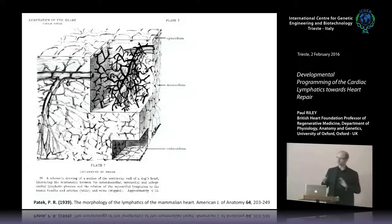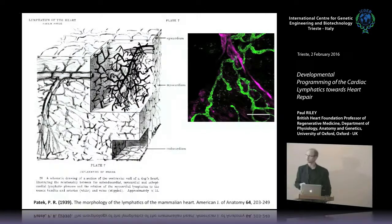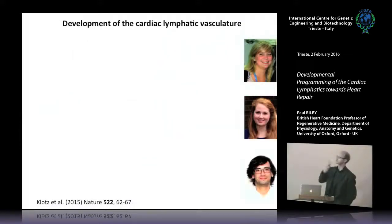If you trawl back through historical studies, there's always some very eminent anatomist who has described this very nicely already. A scientist called Patek, back in 1939, described the morphology of the lymphatics of the mammalian heart using the dog heart. His drawings show the lymphatics interwoven in a close relationship with the coronary vasculature. When we look at one of our immunostains we can see something similar — here are the lymphatics characterized by blind-ended collecting ducts and a coronary vein, showing their very close interwoven proximity.